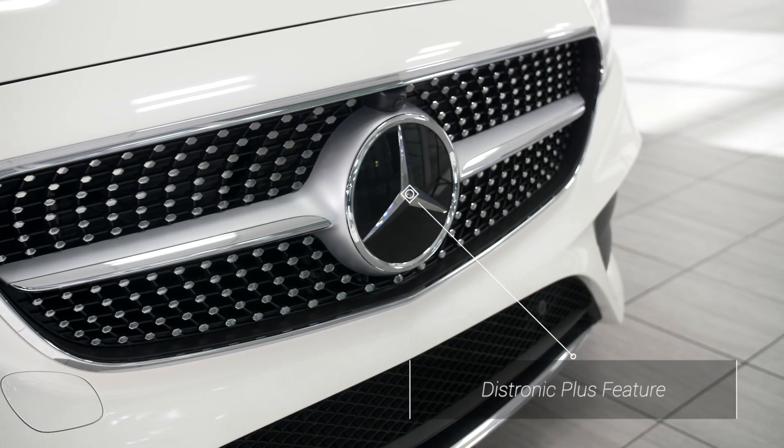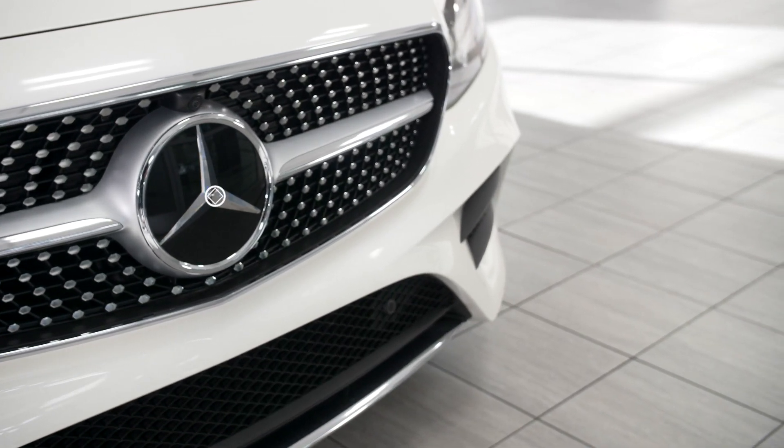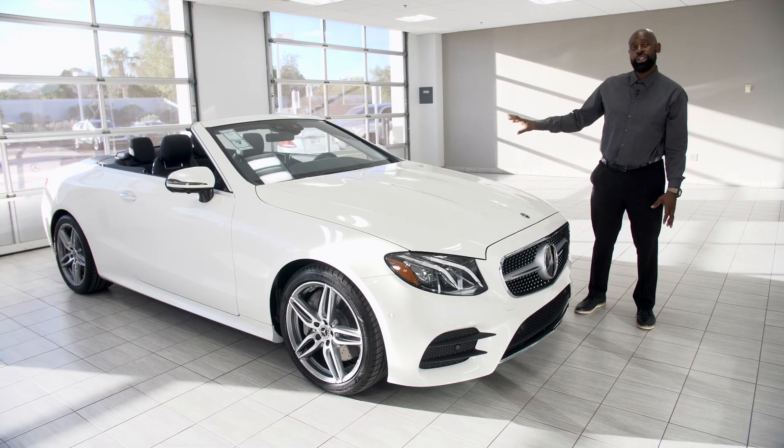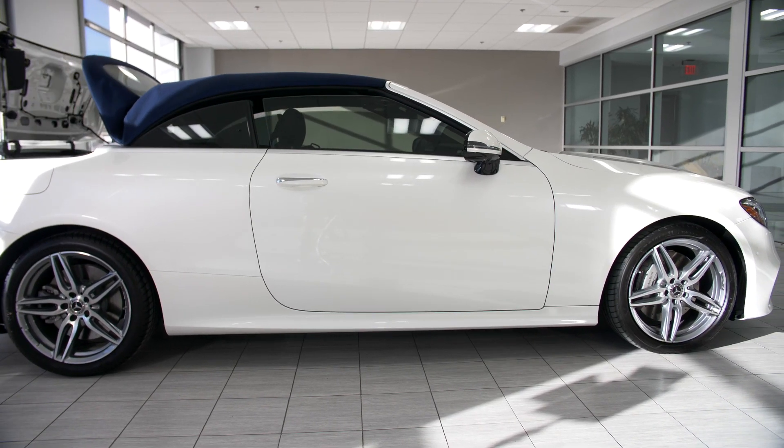This one does have the Driver Assistance Package with adaptive cruise. We're going to talk about the styling and the interior — I'm excited to show you this new interior. You've got to look, you'll love it.